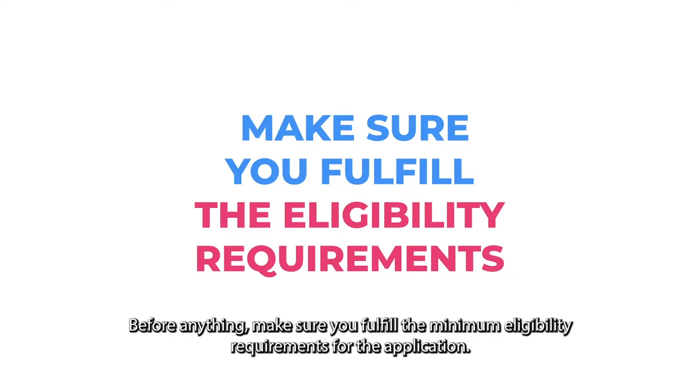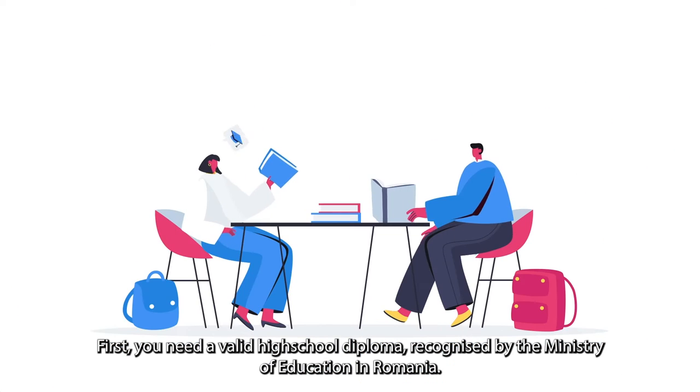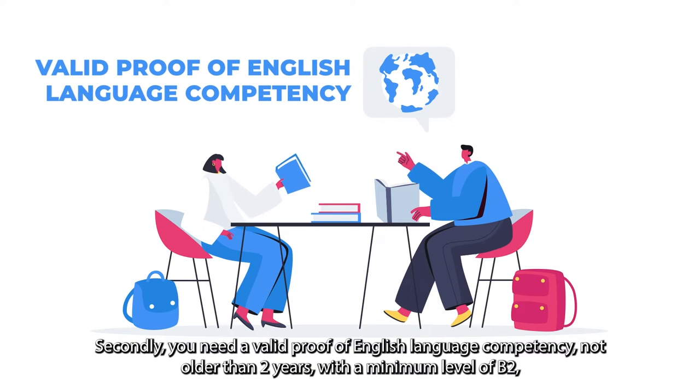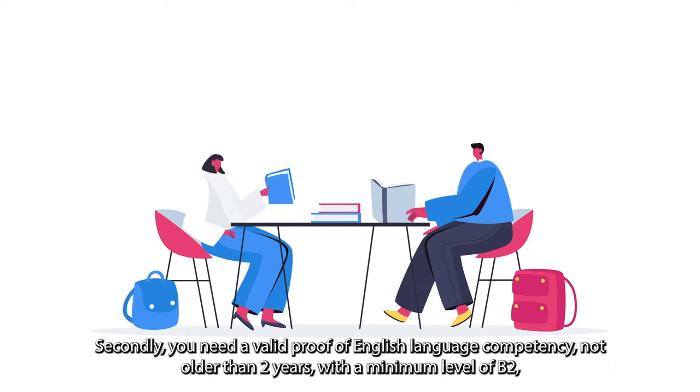Before anything, make sure you fulfill the minimum eligibility requirements for the application. There are two things you need to consider. First, you need a valid high school diploma recognized by the Ministry of Education in Romania — you can check that in the link below. Secondly, you need a valid proof of English language competency not older than two years, with a minimum level of B2.